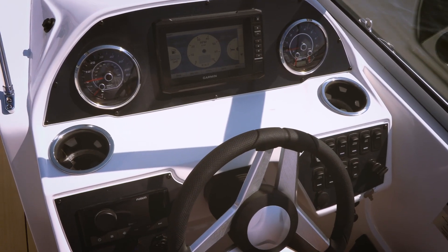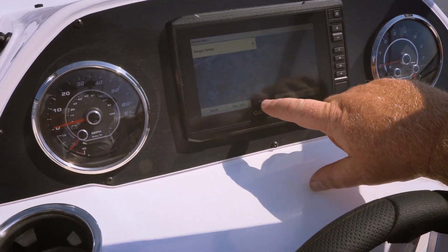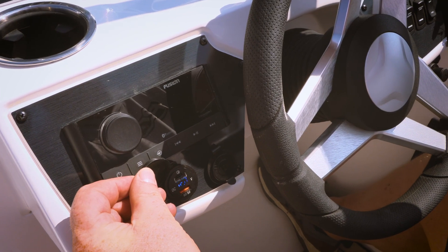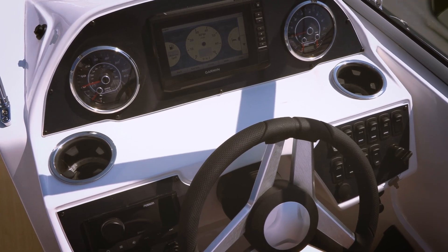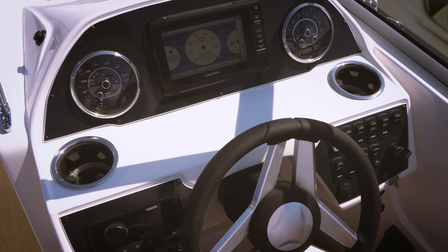Between the two large multi-function gauges is this Garmin — a nice touchscreen with all your key information, easy to follow and easy to see. Down below we have the controls to the Fusion sound system, USB ports, and a 12-volt outlet, plus a nice display of rocker switches — everything right where you need it, including a place to charge your phone wirelessly.